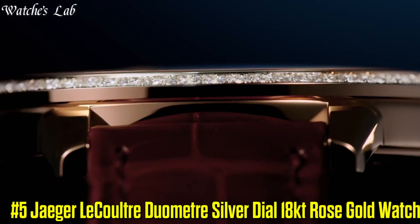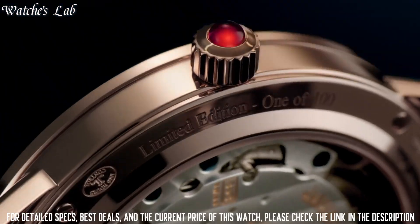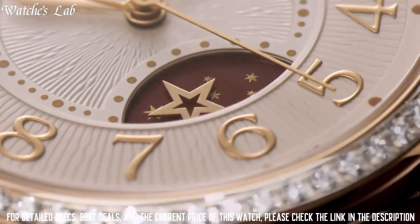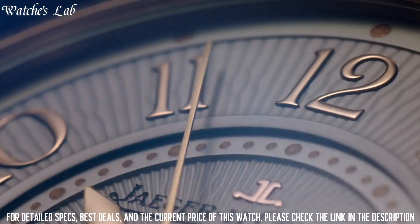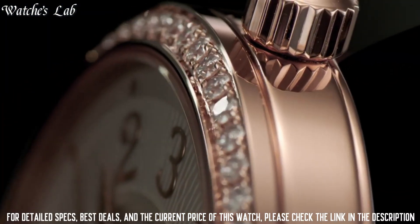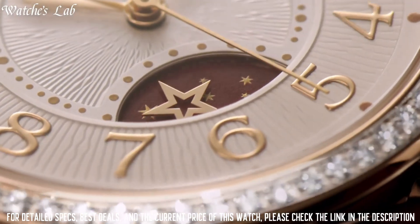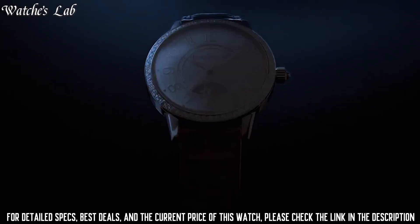Number 5: Jaeger-LeCoultre Duometre silver dial 18 carat rose gold watch. Scratch resistant sapphire crystal, transparent case back, round case shape, case size 42mm, case thickness 14.3mm, band width 21mm, band length 8 inches, tang clasp, water resistant at 50 meters or 165 feet. Functions: chronograph, second time zone, hour, minute, and second. 18 carat rose gold case with a brown alligator leather strap. Fixed 18 carat rose gold bezel.